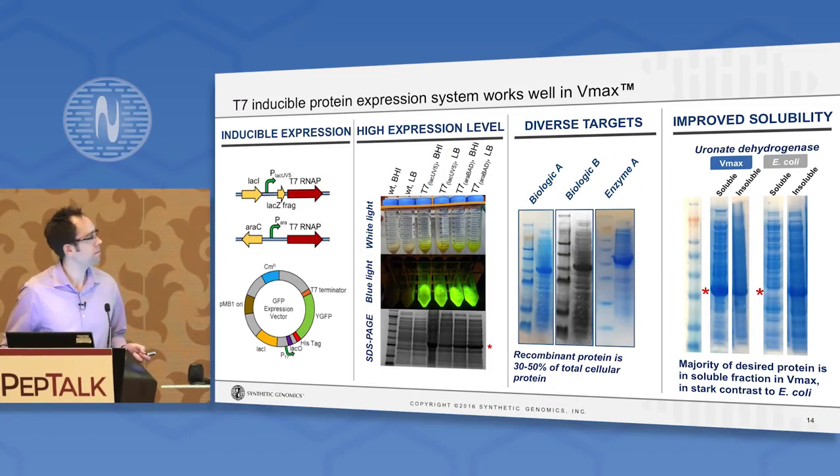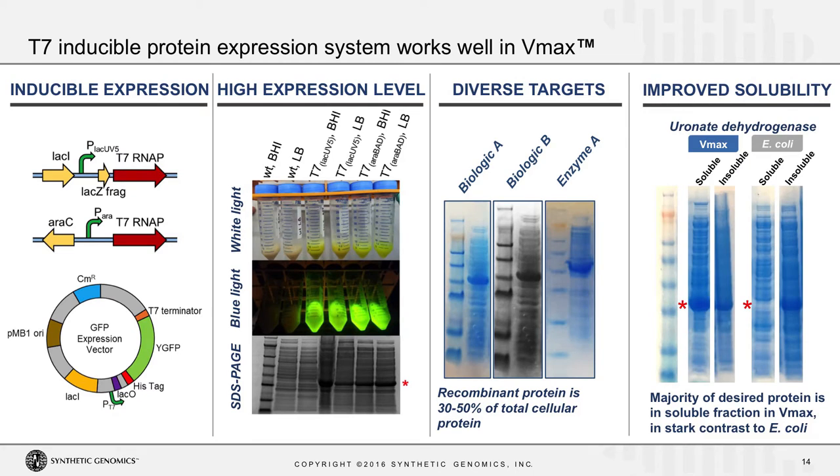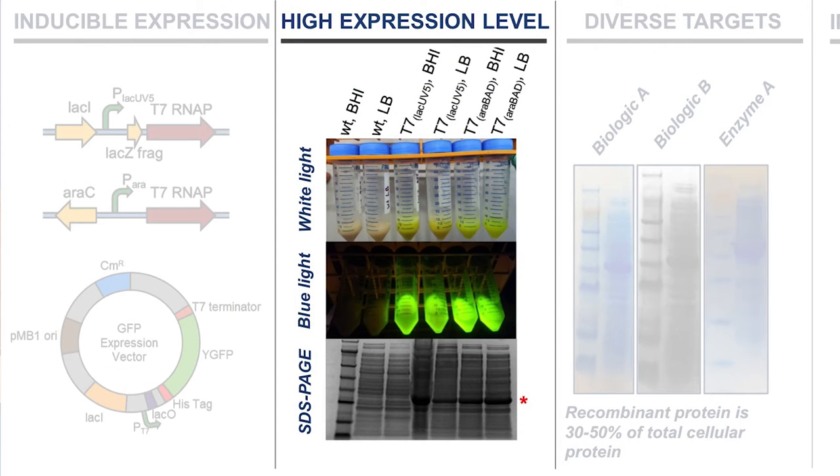We took this a step further and, using our genome engineering techniques, introduced a cassette into the chromosome with an inducible T7 RNA polymerase. You can turn the T7 RNA polymerase gene on with an IPTG-inducible promoter — we also have a version with an arabinose-inducible promoter. By inducing expression of this RNA polymerase, you can drive high-level protein expression of genes under the T7 promoter. When we introduce a GFP plasmid into our engineered strains, as you can see from this image, you get robust GFP expression — enough that you can actually see it under white light, which you don't see in wild-type unengineered strains.